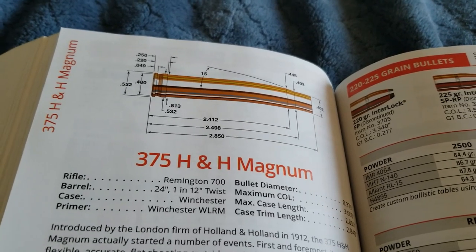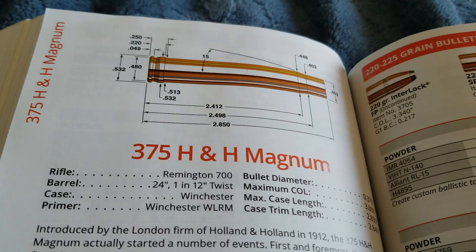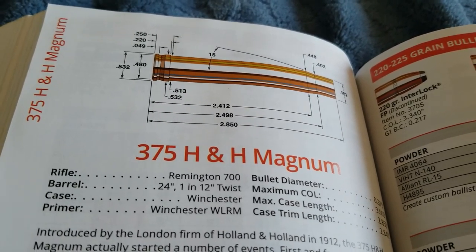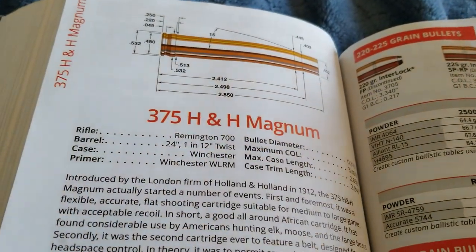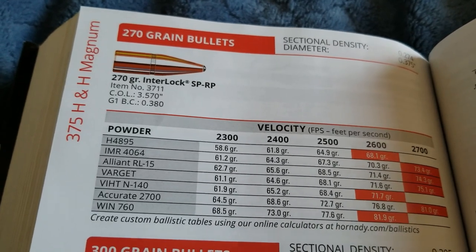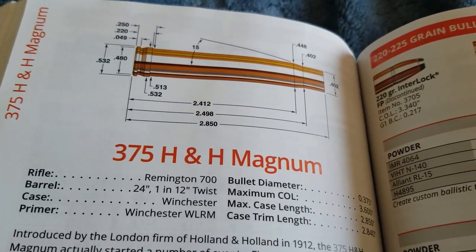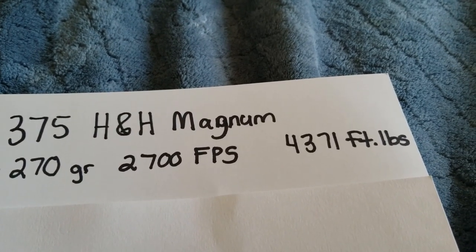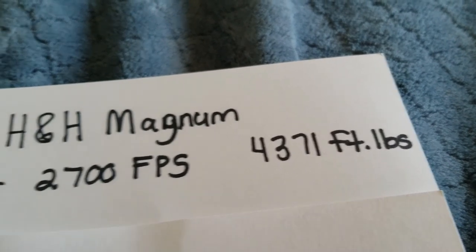At number five, we have the legendary 375 H&H Magnum. I had to include this — this is really the granddaddy of all Magnums. It was really influential for a lot of the Magnums that we see today: Weatherby Magnums, Winchester Magnums, they're all influenced by the 375 H&H Magnum. A 270 grain bullet is going 2,700 feet per second — that's good velocity with a big bullet. The 375 H&H Magnum delivers almost 4,400 foot-pounds of energy, so plenty of energy.